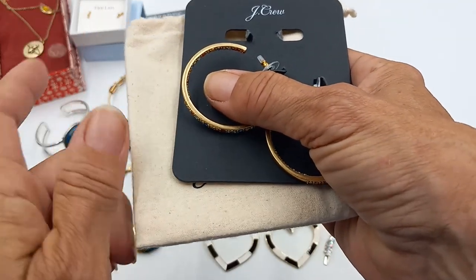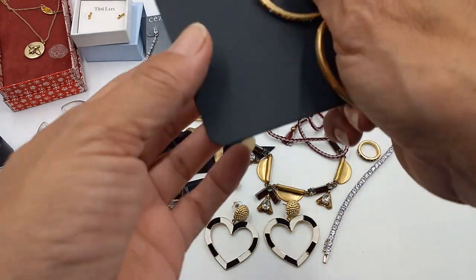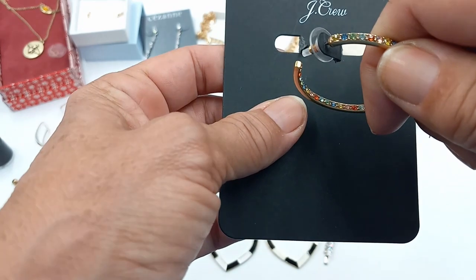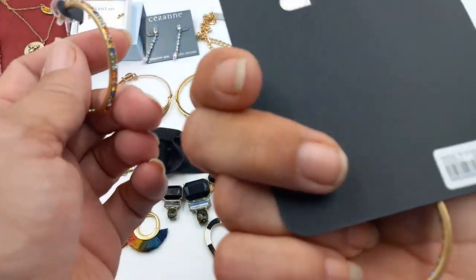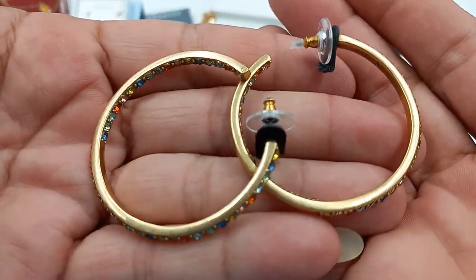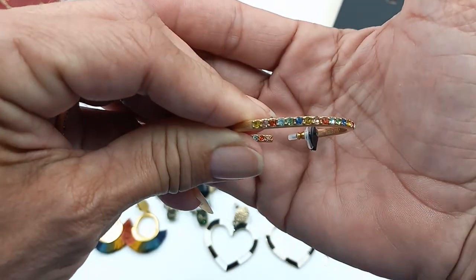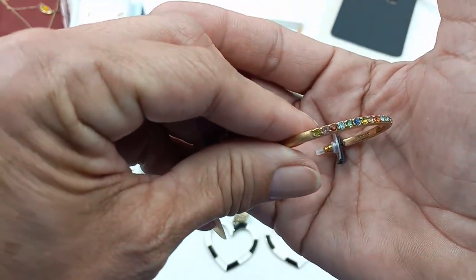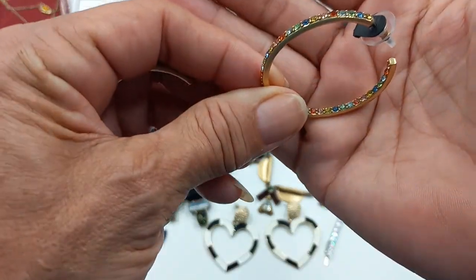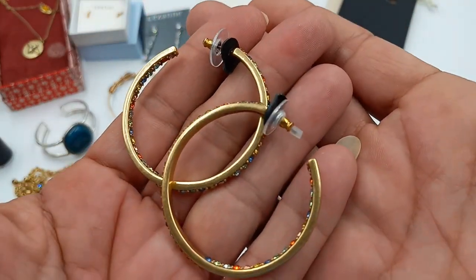Then we've got the J.Crew earrings — new on the card, but I'll show you the caveat. They come with the bag and you can see they were attached here with the paper, which is still attached to the earring. They're super pretty — encrusted with different rhinestones on the outside and on the inside. They are absolutely lovely. For these J.Crew earrings, let's do eight dollars.